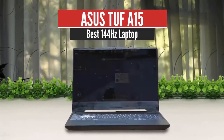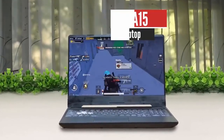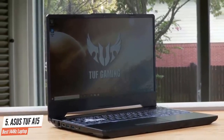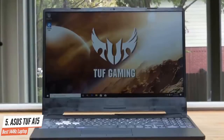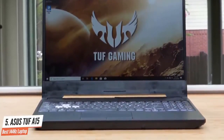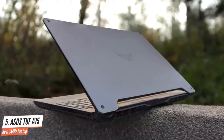Number five: Asus TUF Gaming A15, best 144Hz laptop. Going with an AMD processor is a great way to get a powerful rig at a discount. Nothing sums this up better than the Asus TUF Gaming A15, which comes with Nvidia GTX 1660 Ti graphics for under a grand — pretty much the cheapest GTX 1660 Ti powered gaming laptop you're going to find.